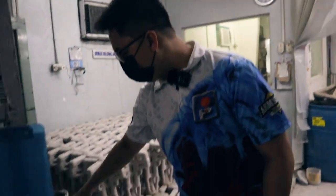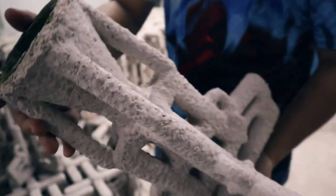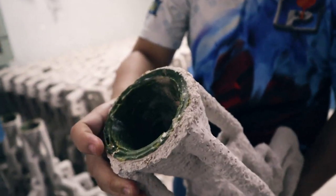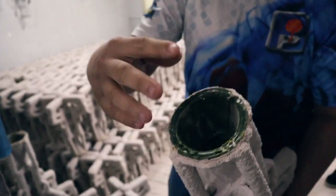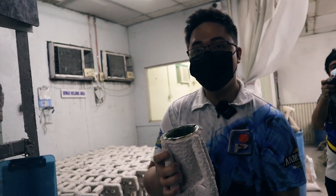Once the final thickness of the shell is achieved, the wax pattern is still inside, but now it's encased in the ceramic shell. The next step is to remove or melt out the wax, leaving only the ceramic shell.